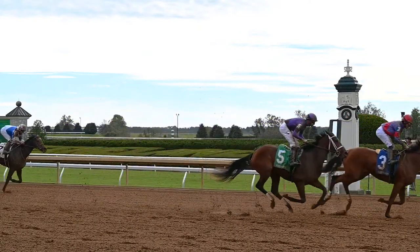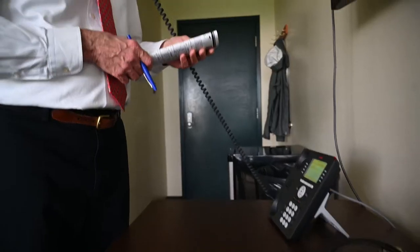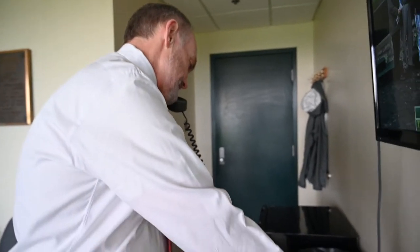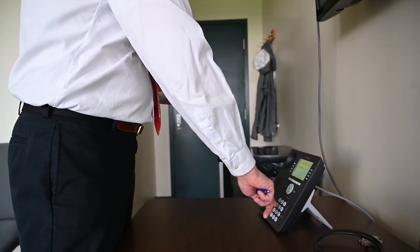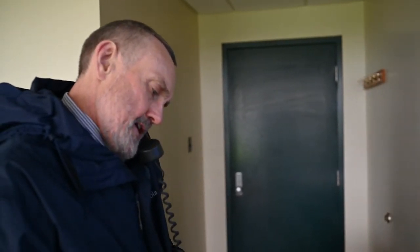Once the race is finished and they've crossed the line and we've reviewed the film, I call the mutuals department to give them the top five numbers so they can begin their calculations. Then I call Equibase — the chart callers right next door — to give them the order of finish. Once it's official, I call the assistant clerk of scales in the jockey's room and the horseman's bookkeeper with the official order of finish. If the race is a Kentucky Thoroughbred Development Fund enhanced purse, I also call the horse identifier, who takes those numbers and does her calculations.